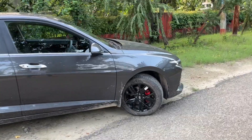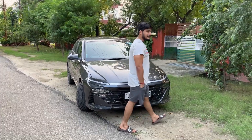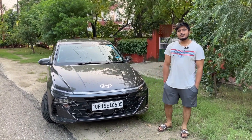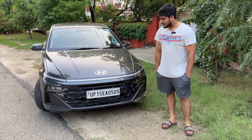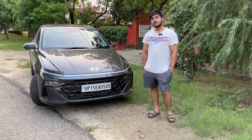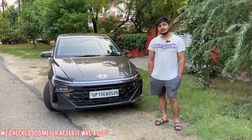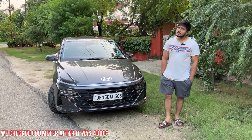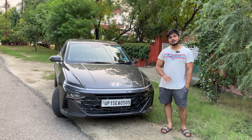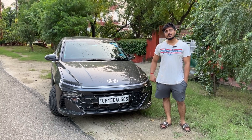Welcome to the owner of this car. Hi Arjun, how are you? I am very good. Give a little introduction — when did you get this car and what do you do? My business is my own and I took delivery on April 6th. Now we have driven around 3000 km.